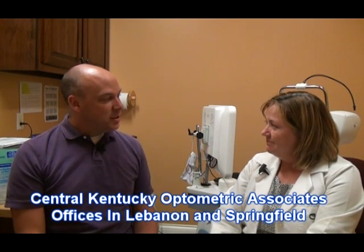Hi, I'm Gary White for Central Kentucky Television. I'm here with Dr. Trish Zaccone at Central Kentucky Optometric Associates with offices in Lebanon and Springfield for a regular eye care news segment here on Central Kentucky Television. And today we're going to talk about eye drops.